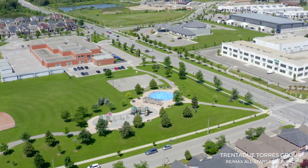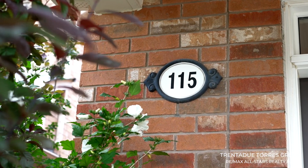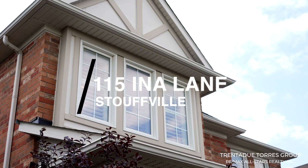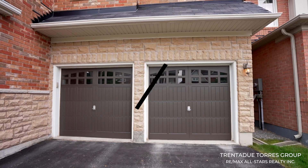Hi everyone and welcome. We're back in one of my favorite communities, Wheeler's Mill, right here in the heart of Stouffville, presenting this turnkey family home. 115 Ina Lane has four bedrooms, two and a half baths, and has an amazing layout with approximately 2,500 square feet above grade living space.